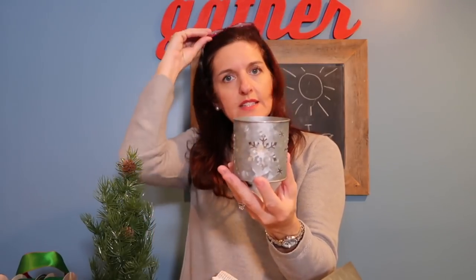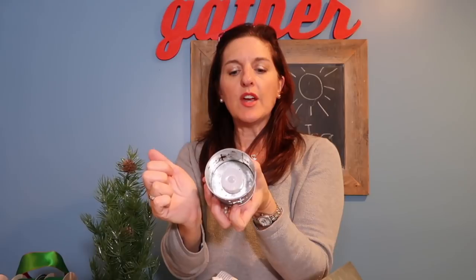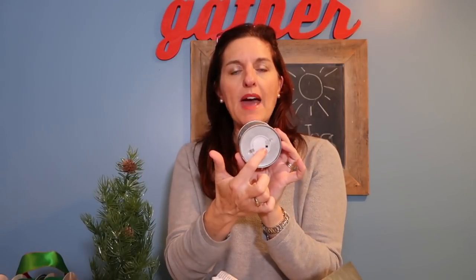In that same line, these little galvanized steel tea light holders were $3, and they have the built-in candle that takes a little cell battery. I always stock up on a few of those because a lot of your battery-operated candles take those little watch batteries, so it's never a bad idea to have those on hand.